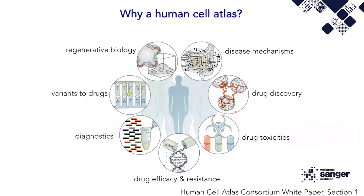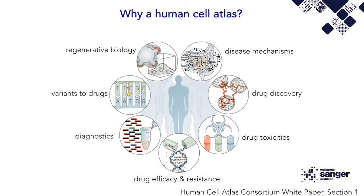The motivation behind this single-cell genomics and spatial work to study human tissues and make a Human Cell Atlas is that it will eventually give us not only a deeper understanding of our tissues in a healthy reference state, but will also allow us to understand what changes in disease, enable drug discovery, understanding of drug toxicities, drug efficacy and resistance, new biomarkers for diagnostics, and an understanding of genetic variants and their relationships to drugs.